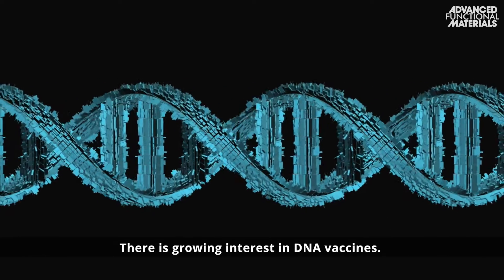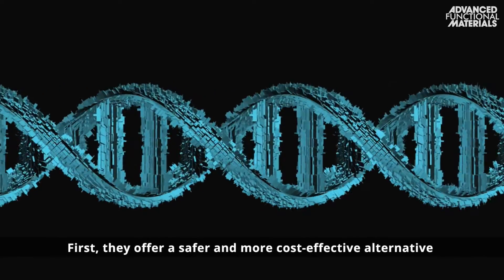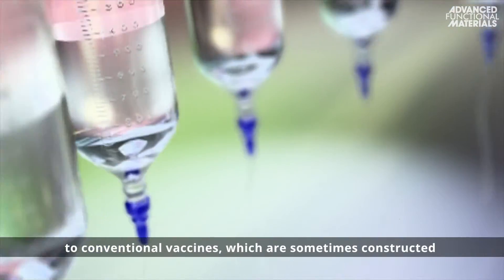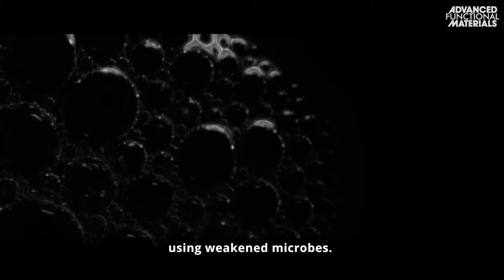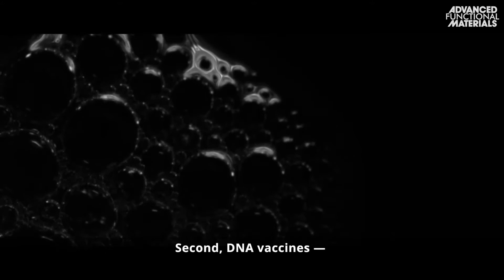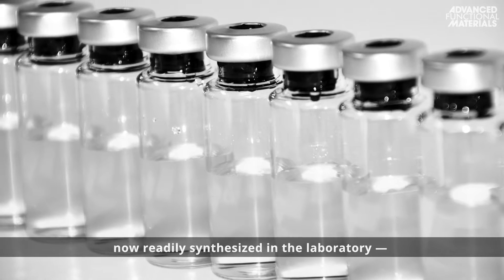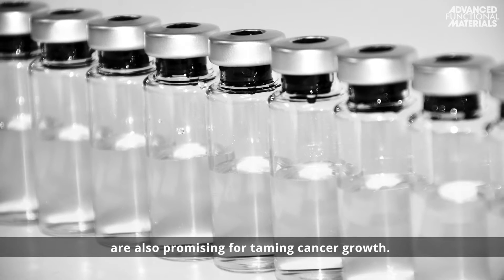There is growing interest in DNA vaccines. First, they offer a safer and more cost-effective alternative to conventional vaccines, which are sometimes constructed using weakened microbes. Second, DNA vaccines, now readily synthesized in the laboratory, are also promising for taming cancer growth.